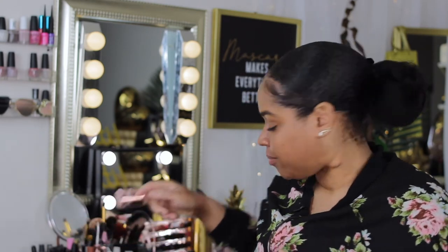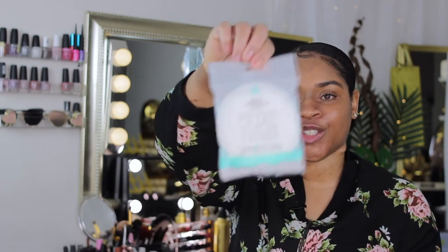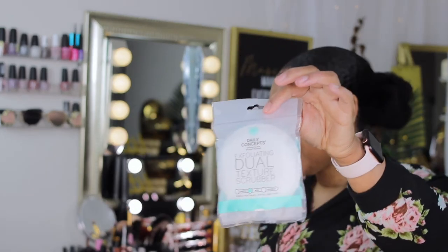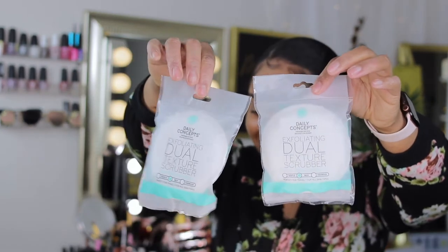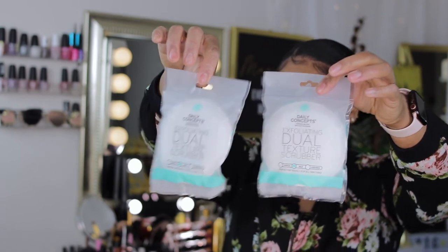Last but not least, I received the exfoliating dual texture scrubber, which I definitely already have from my last box. So yeah, that's everything that was inside the box.